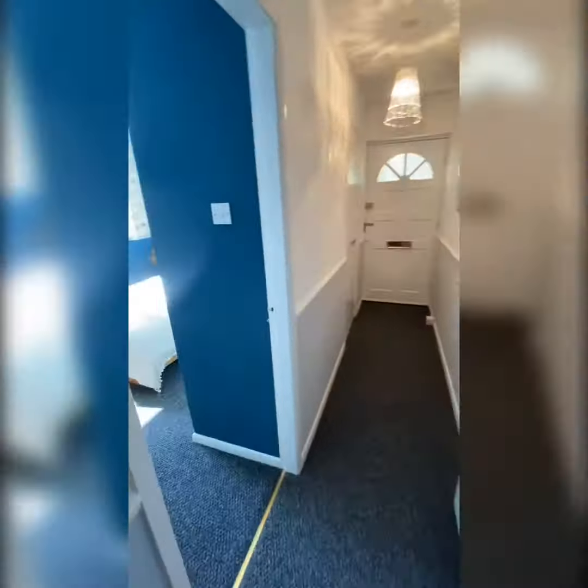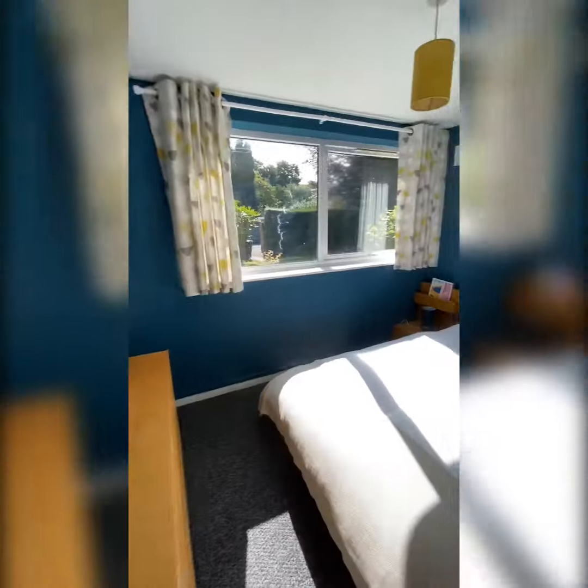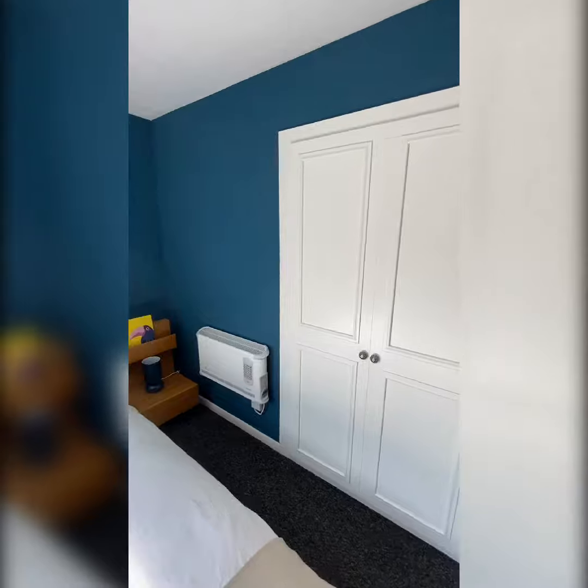The bedroom is also very spacious and overlooks the rear garden. All the furnishings as shown will be staying at the property. This here is the storage cupboard.